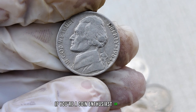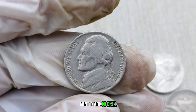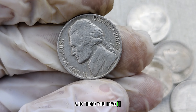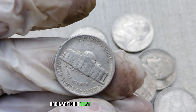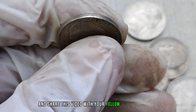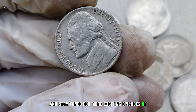If you're a coin enthusiast or collector, share your thoughts and experiences in the comments below. Have you ever come across a rare 1984-P mint mark nickel? We'd love to hear your stories. Finally, this coin's value in market: $1.4 million. The 1984-P mint mark Jefferson nickel — a seemingly ordinary coin that could be hiding a fortune. Give us a thumbs up and share this video with your fellow coin enthusiasts. Don't forget to subscribe, hit the notification bell, and stay tuned for more exciting episodes of Treasure Tales.